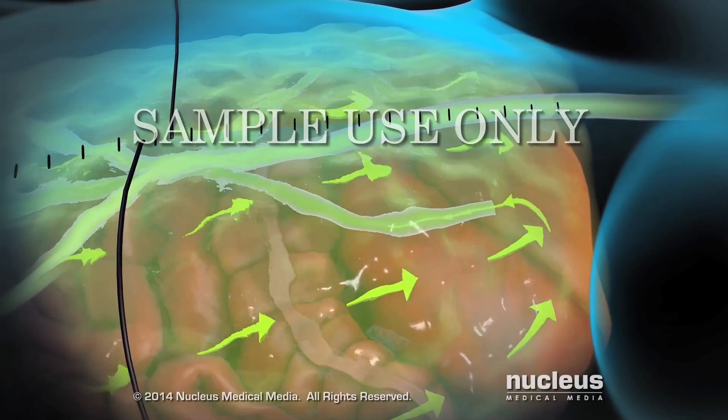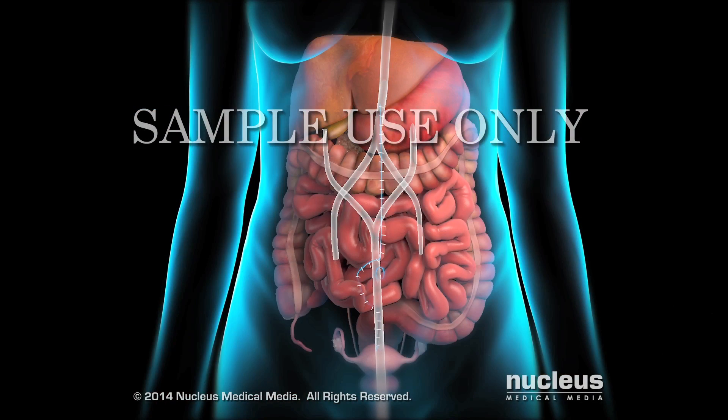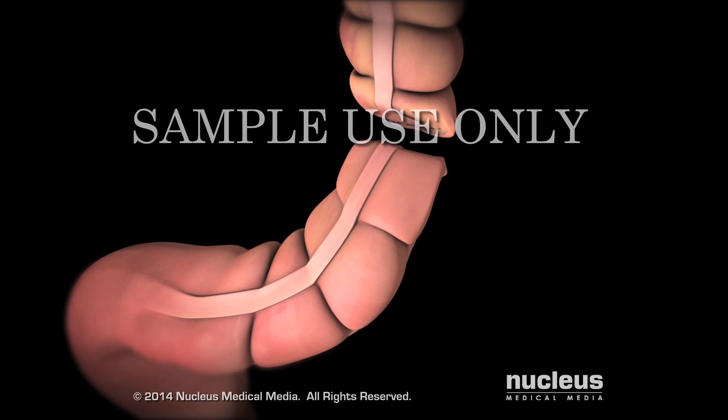Following the HIPEC treatment, the fluid is drained from the abdominal cavity. The abdomen is reopened and the tubes and probes are removed. At this time, any necessary reconstructive surgery is performed.